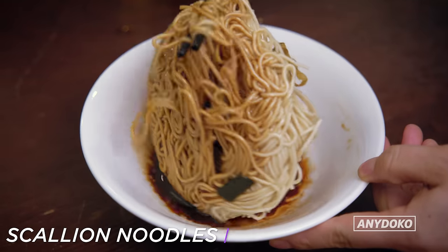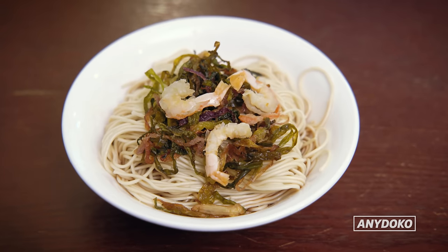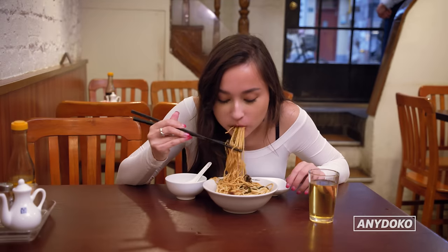So this is the scallion oil noodles. It's got three ingredients: the scallion oil, spring onion, and some dried scampi. You can have this any time of day — breakfast, lunch, dinner. No joke, this is really good. So simple, yet so delicious. This could definitely fill me up.